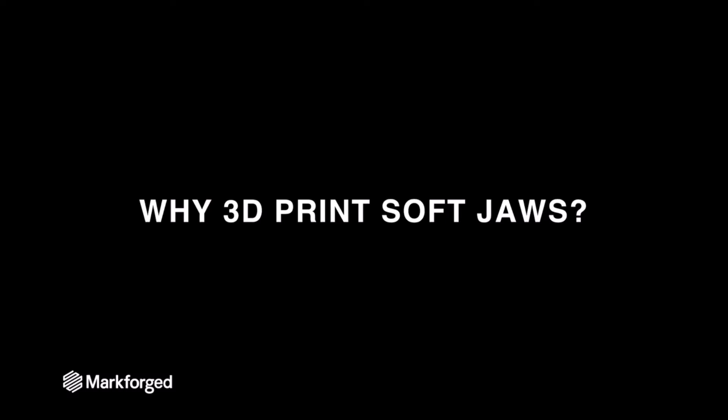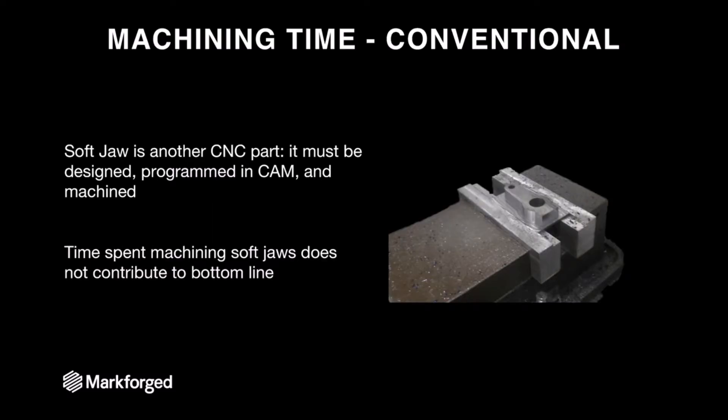Soft jaws are critical to many manufacturing processes, but why would you 3D print them? While soft jaws are incredibly useful, they often cause a great deal of pain in the manufacturing process. The first way is machining time. Soft jaws are just another CNC part — they must be designed, programmed, CAM'd, and machined just like any other end-use part. Since they aren't end-use parts and will never see the light of day outside your shop, they have no implicit value contributing to your bottom line. They take up valuable time on your CNC machines without contributing to revenue.